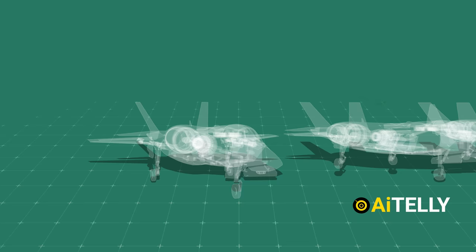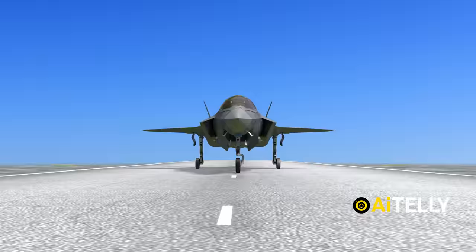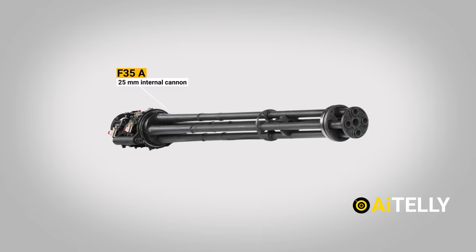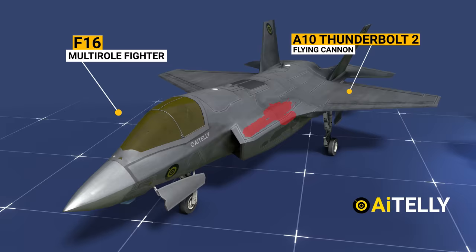Let us look at the variants of the F-35 along with their differences. There are three variants, all of which are single-seat jets. The F-35A is the conventional takeoff and landing variant, designed for use by the United States Air Force and numerous allied nations. It was designed to operate from standard airstrips and is the sole F-35 with a 25mm internal cannon, allowing it to replace the F-16 multirole fighter and the A-10 Thunderbolt II, among other aircraft. This cannon is not available on the other variants.